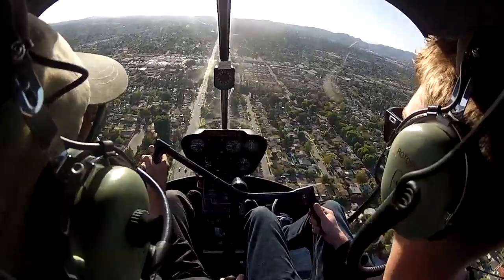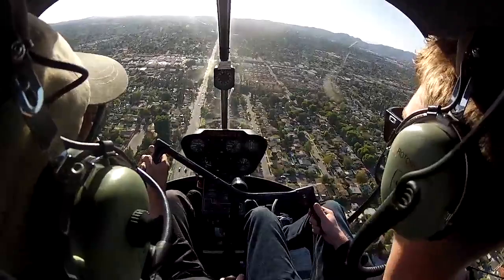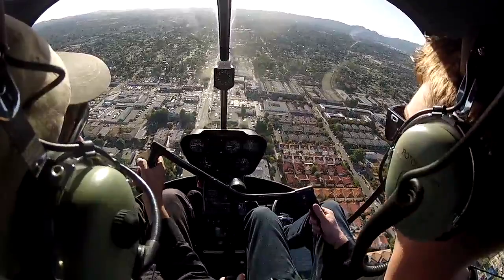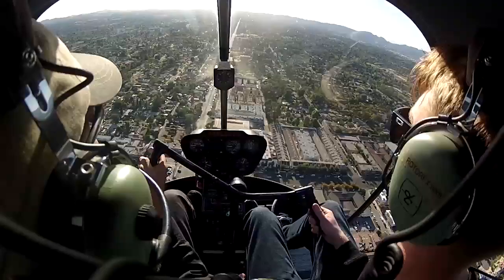Ease it. Smaller. Smaller. There you go. See the nose going down? Easy, very subtle. Now what you're reacting to is the turbulence — just ride it. Don't push and pull for that, just ride it through.